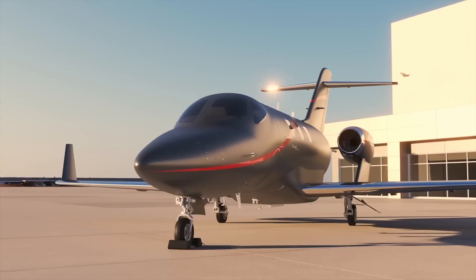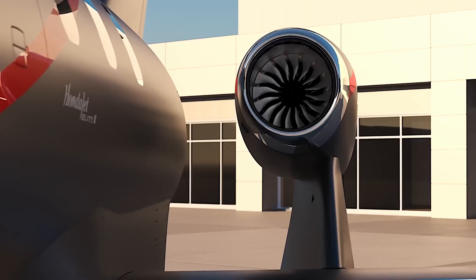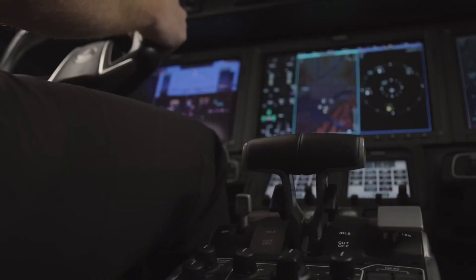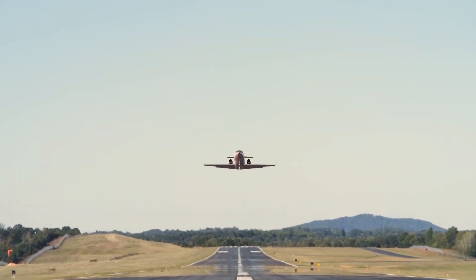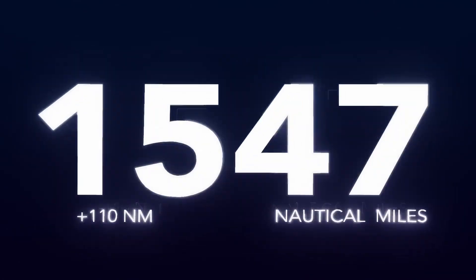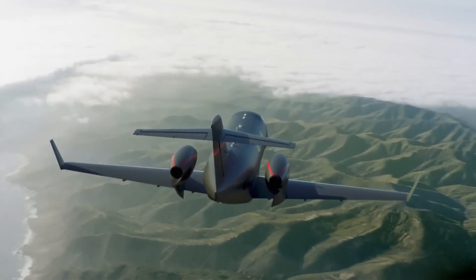Honda Jet Elite 2: Innovation Meets Luxury in the Sky. The Honda Jet Elite 2 is a light jet that seamlessly blends performance, luxury, and intelligent design. With its distinctive over-the-wing engine placement, it offers smoother airflow, reduced cabin noise, and enhanced fuel efficiency. Capable of flying longer distances non-stop, it's an ideal choice for both business and personal travel.